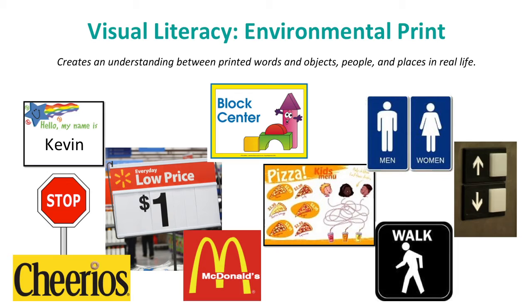One mode of visual literacy includes environmental print. This type of literacy creates a link between printed words and real-world objects. The recognition of environmental print is usually a child's first step toward learning how to read — it is simply the child's ability to recognize that the visual aspects of familiar signs or logos in their world have meaning, connecting them to real-world information.